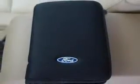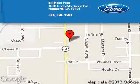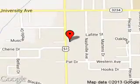Call or click to contact us today. Bill Hood Ford is dedicated to doing everything possible to ensure that the experience you have selecting your next vehicle is a pleasant one. We are located at 1500 North Morrison Boulevard, Hammond, Louisiana, 70401.